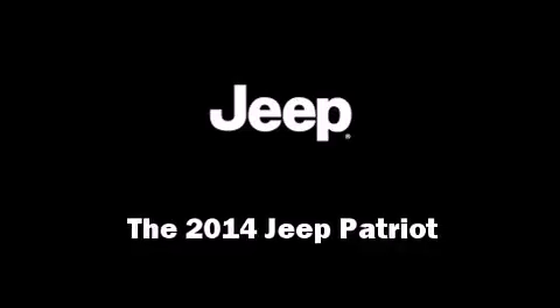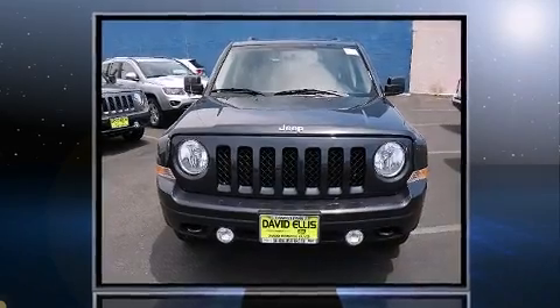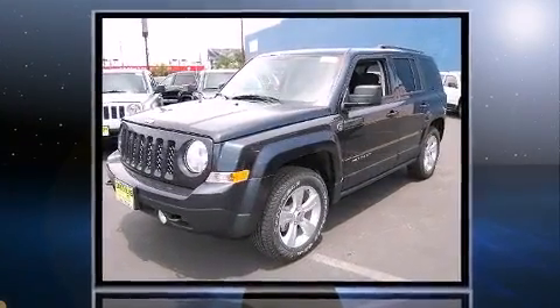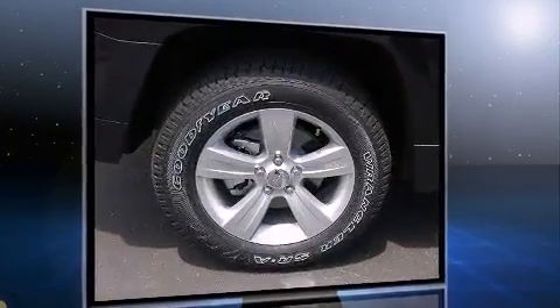Treat yourself to a test drive in the 2014 Jeep Patriot. Smooth gear shifts are achieved thanks to the 2.4-liter four-cylinder engine, providing a spirited yet composed ride and drive. Four-wheel drive allows you to go places you've only imagined.